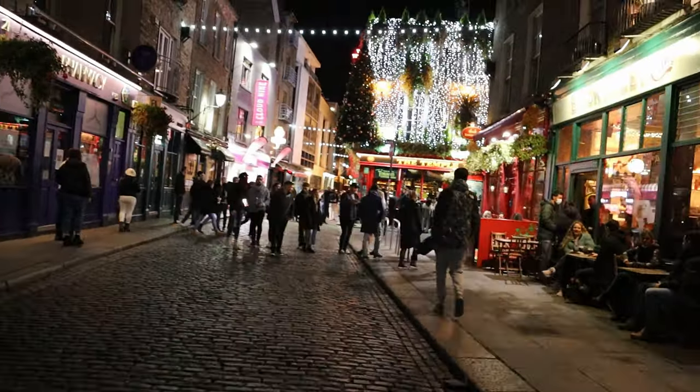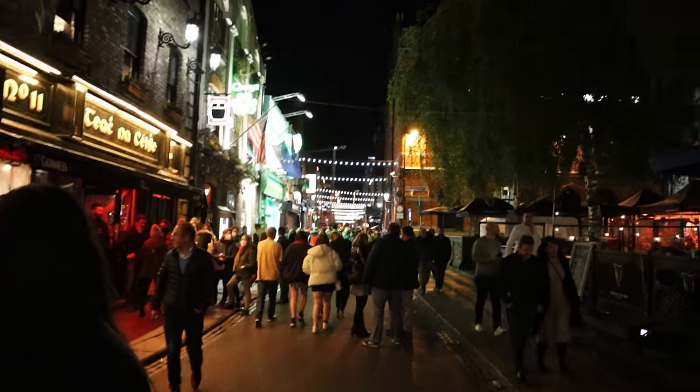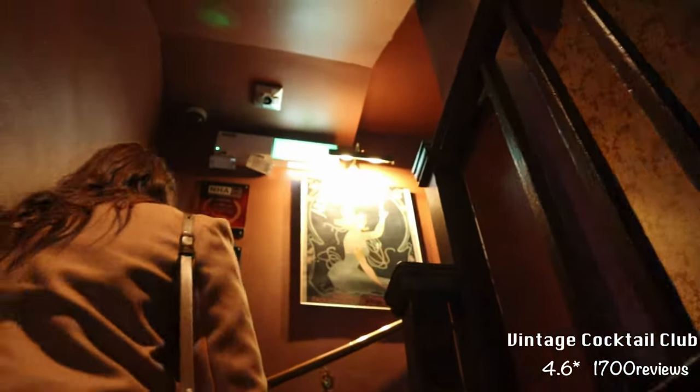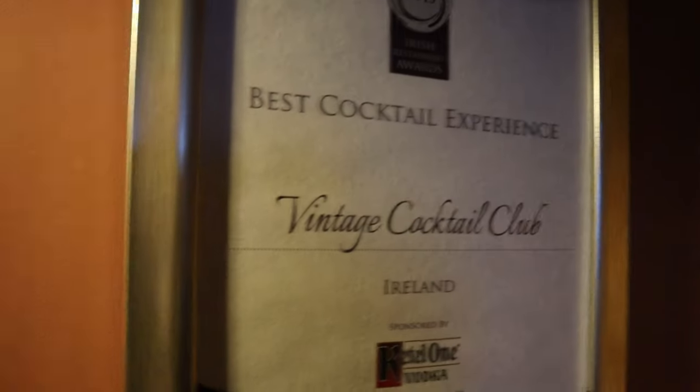We then walked around for a bit and ended up at Vintage Cocktail Club, which is a speakeasy — we'd highly recommend you make reservations. They have cocktails from a variety of different eras, and food, though we didn't get the food. We found the drinks to be really good, and they've won numerous awards.